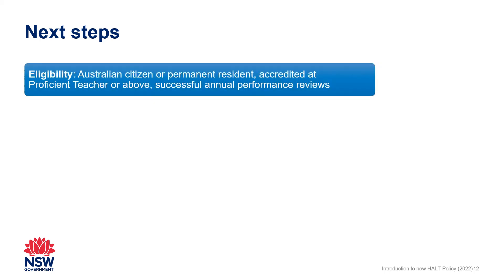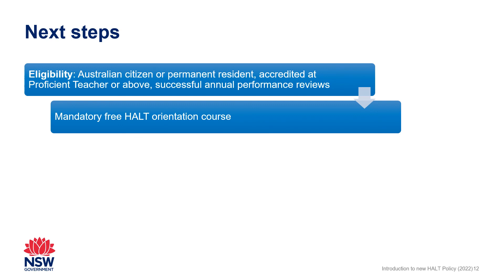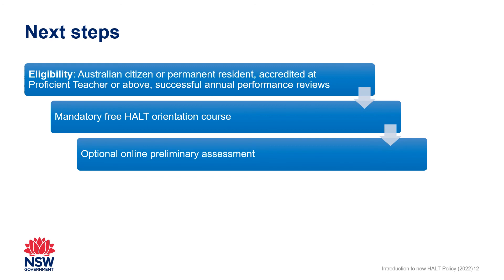To be eligible to apply for HALT accreditation, applicants must be an Australian citizen or permanent resident, accredited at Proficient Teacher or above, and have been assessed as satisfactory in either two recent annual performance reviews for Highly Accomplished Teacher, or three for Lead Teacher applicants. Applicants must also be employed in a school, service or non-school service-based role at the time of submitting each module. All applicants must complete a mandatory free HALT orientation course, with an option to also complete an online preliminary assessment.